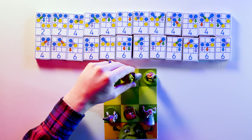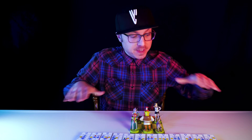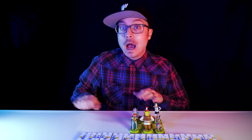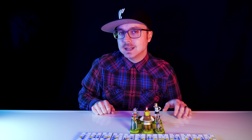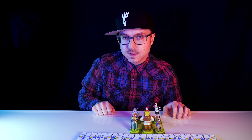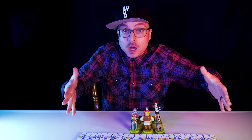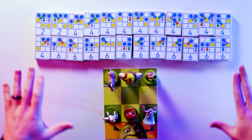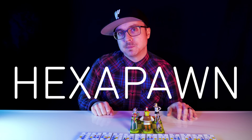Once we introduce a game board, Shrek, and the gang, this matchbox and bead setup processes our input, gives us an output, and not only that, it also learns. This is not just a computer. This is an artificial intelligence machine capable of matching wits with the brightest minds humanity has to offer.